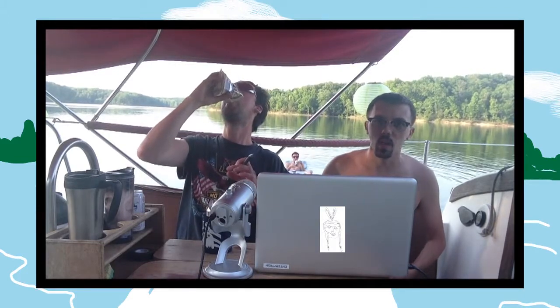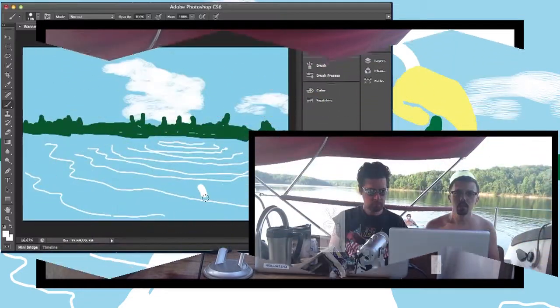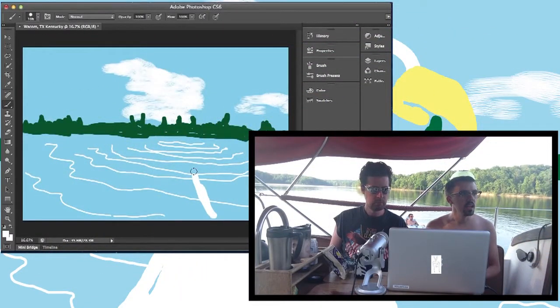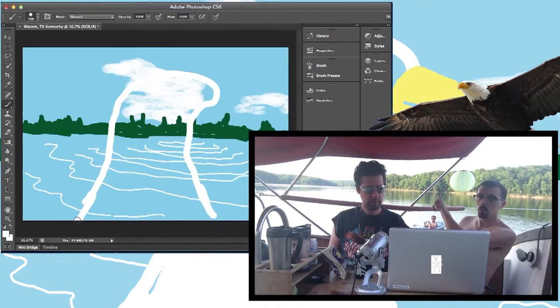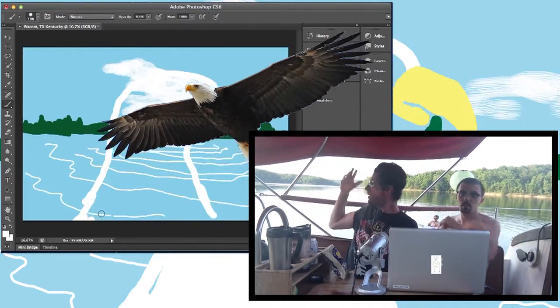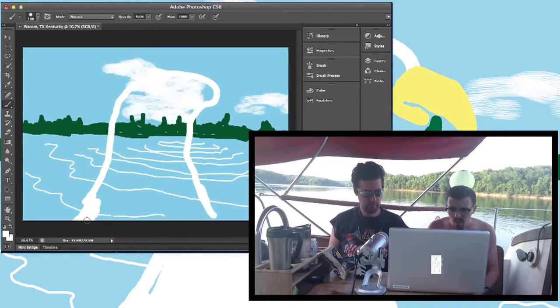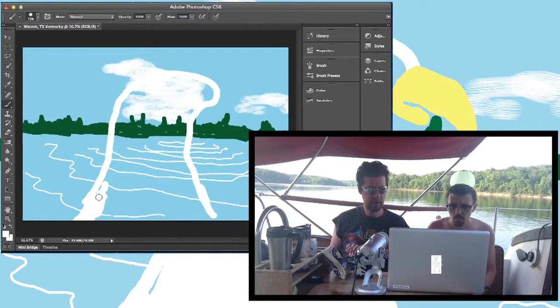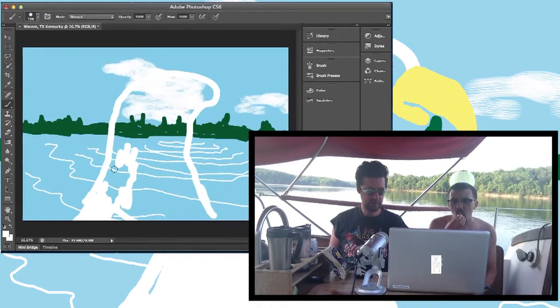It's getting hot, we're getting hungry. We're actually in Duncan Cove, which is a nesting ground for eagles here in Kentucky, and we've seen a couple so far. Oh look, there goes one now! Right over here. I'm going to draw what we've been looking at for the last two days on the yacht, which is eagle heads as they fly by.